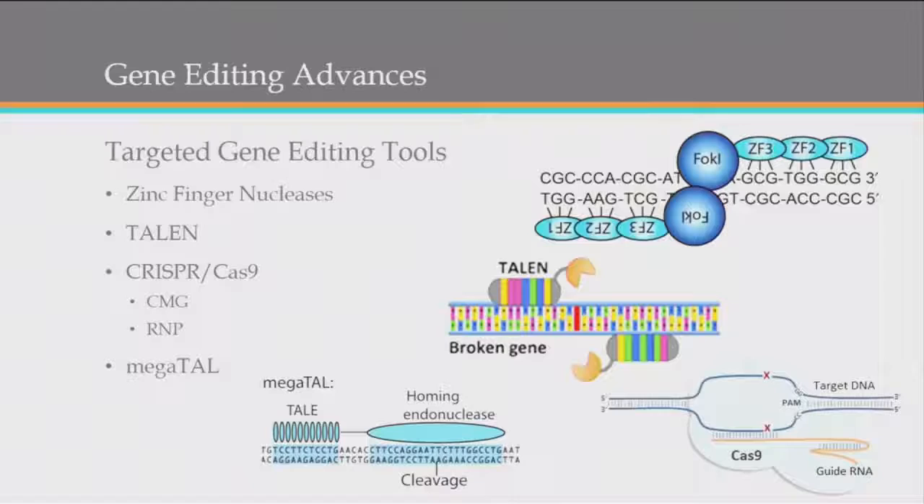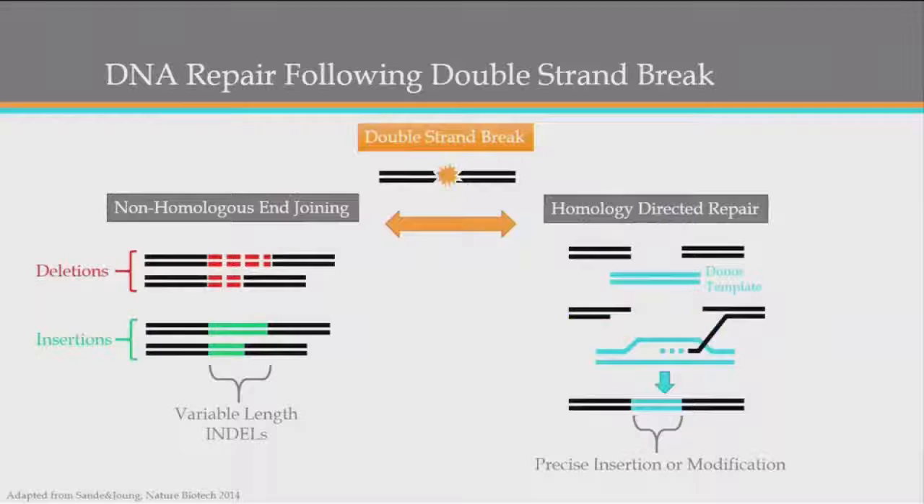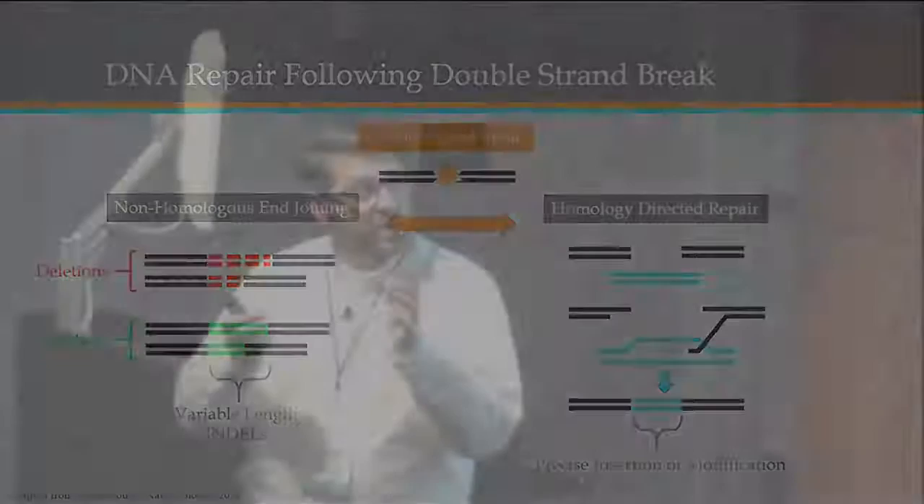Once we make that double-stranded break, there are two ways the cell resolves it. One is non-homologous end joining, where it just takes the two ends and sticks them back together, but with some flexibility — nucleotides are either introduced or deleted, generating indels. The other is homology-directed repair, where we provide a donor template — either the other chromosome or a sequence we've introduced — and as repair occurs, it inserts whatever intervening sequence is provided.